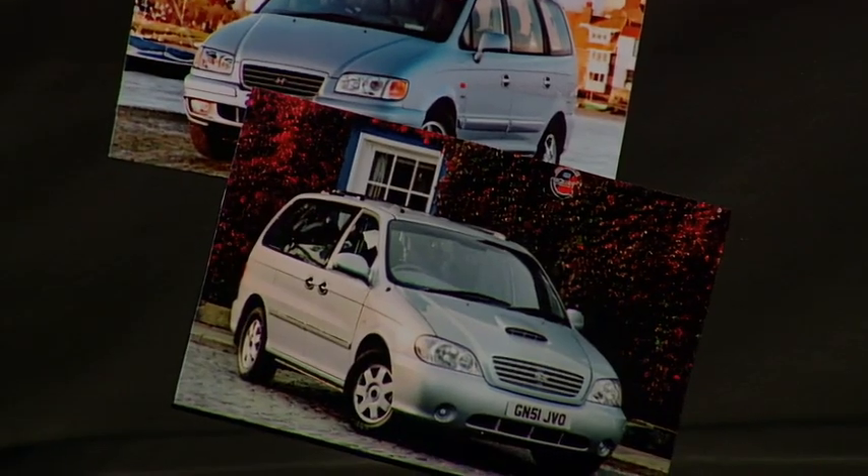You see, the thing about people carriers is they're not like normal cars. Normal cars, you buy one because you want one. These — they're like washing up bowls. You buy them because you need them.